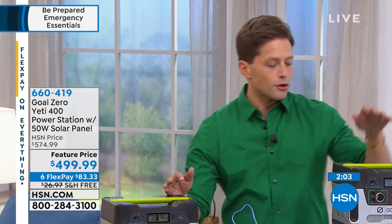It's all here for you today for the launch of Goal Zero at HSN. You are not only getting your one-of-a-kind, super-powerful, portable station — you're also getting a solar panel included.